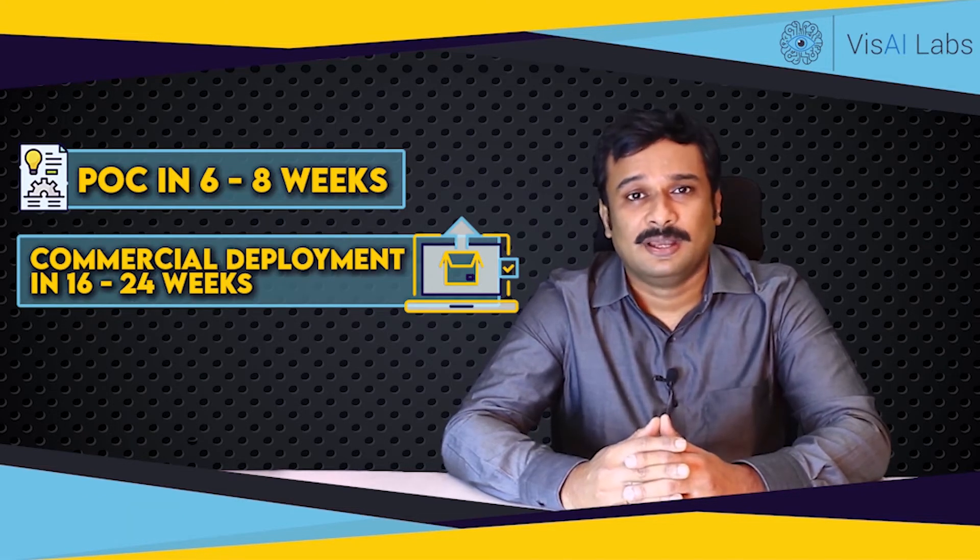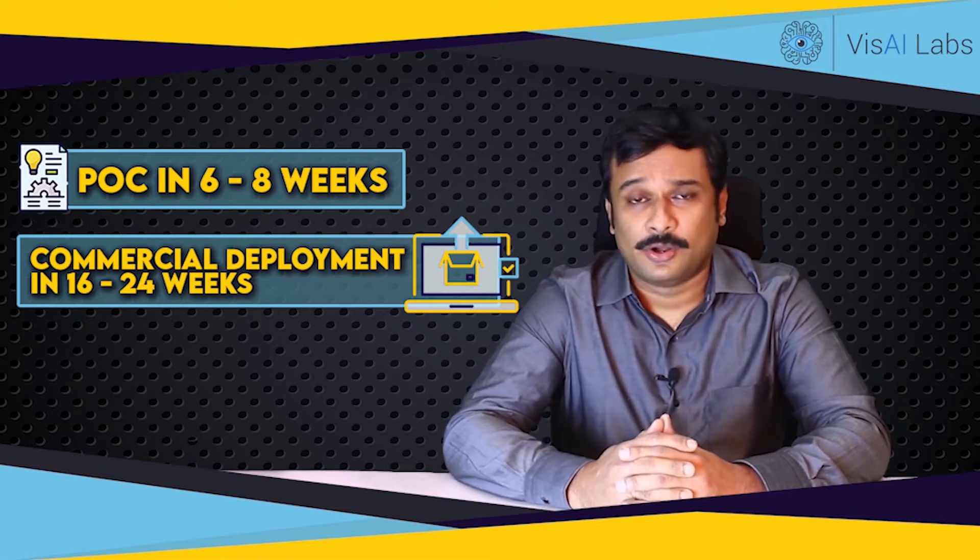VISAI platform is a state-of-the-art edge AI computer vision platform with tunable algorithms to help you develop your product faster and take it to market in record time. These tunable algorithms are called algo accelerators.